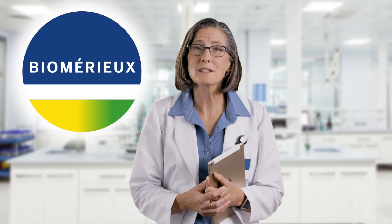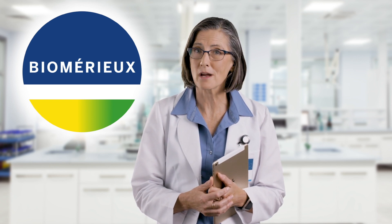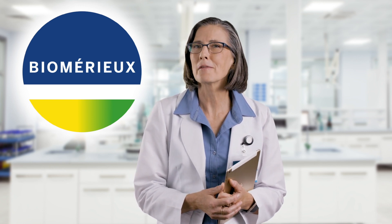Fortunately, BU Miriu had the solution we needed. BU Miriu has built a world-class reputation in in vitro diagnostics, but we found out they offer much more. They are also experts in lab optimization and data management systems.